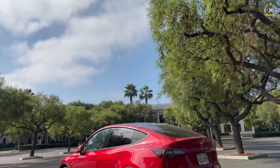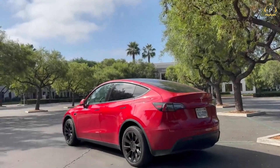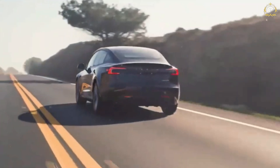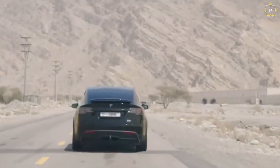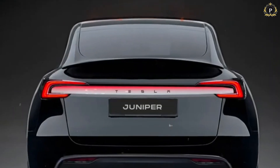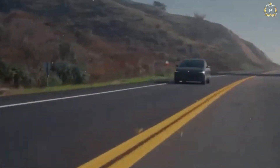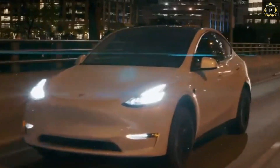Apart from the aesthetics, the new side mirrors also minimize air drag, which may assist in the range of the car. Also worth mentioning is the full-width LED light bar present at the back end, which resembles that of Rivian EVs. The light bar, along with black Tesla lettering cradled within it, gives a unique and high-tech look to the Model Y. These exterior updates ensure the 2025 Model Y remains distinctive on the road, which is a testament to Tesla's engineering and design.